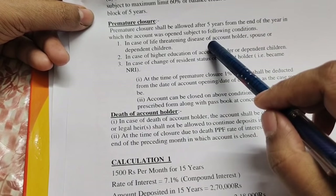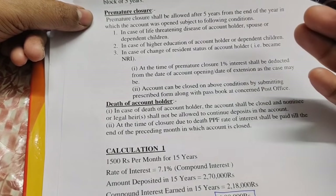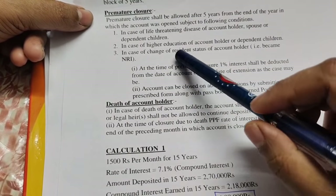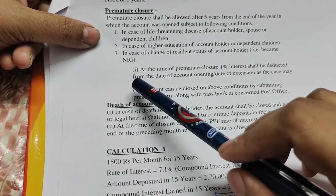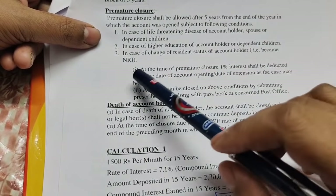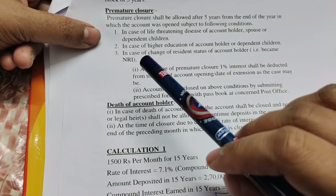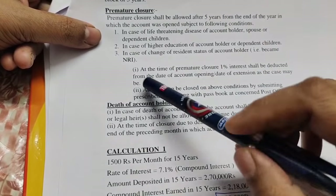If you have a medical certificate for a life-threatening disease, you can close the account. If you have a higher education reason, you can close with the required documents. If you are an Indian citizen, you can open a PPF account. If you become an NRI, you can renew the option. So you can close the account.